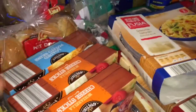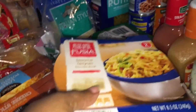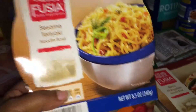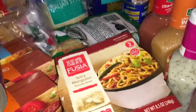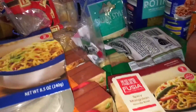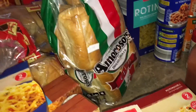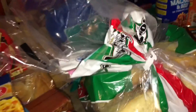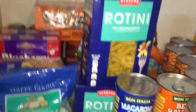We have hot dog buns. We're gonna try these little fusion bowls — we went to Aldi, by the way. This one is sesame teriyaki and I got two of the spicy ones. We got some Italian bread rolls, some Italian cheese, two loaves of bread, and two things of pasta.